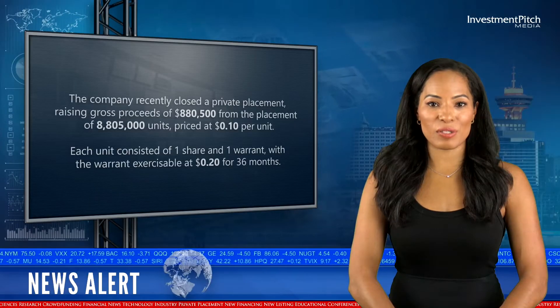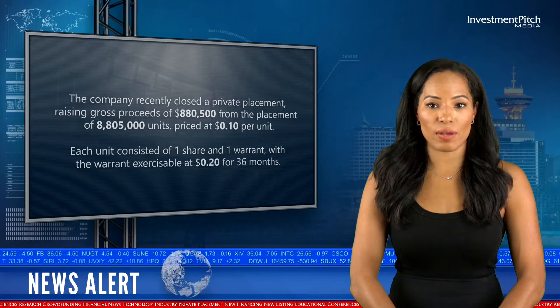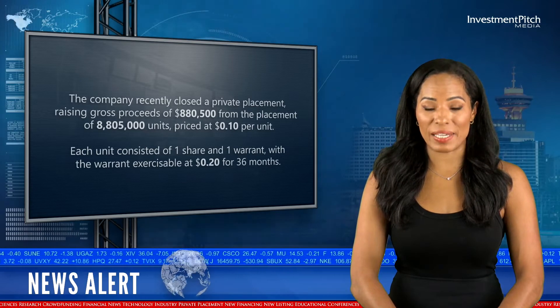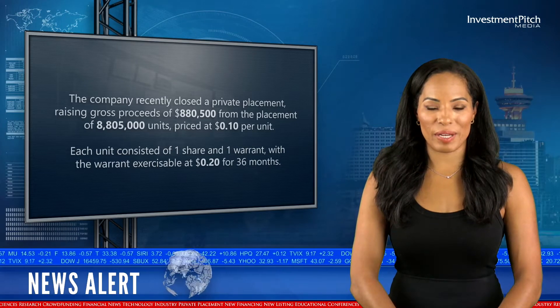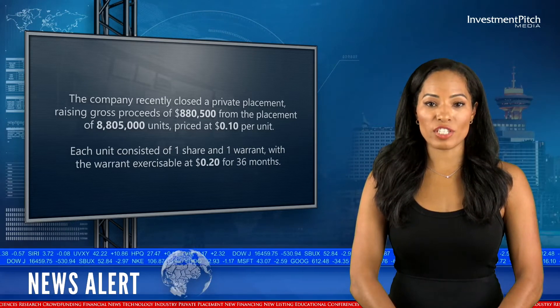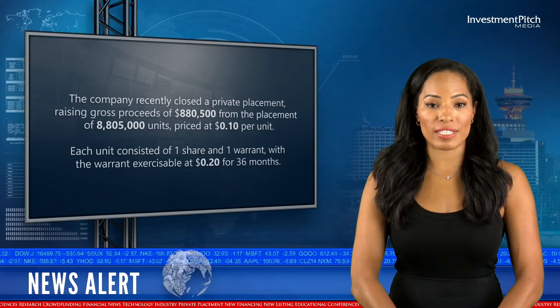The company recently closed a private placement, raising gross proceeds of $880,500 from the placement of 8,805,000 units priced at 10 cents per unit. Each unit consisted of one share and one warrant, with the warrant exercisable at 20 cents for 36 months.